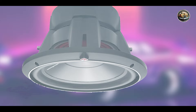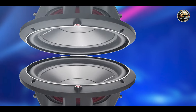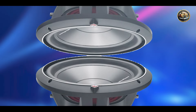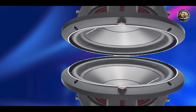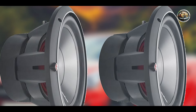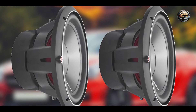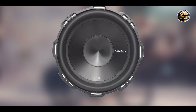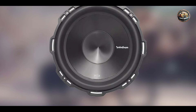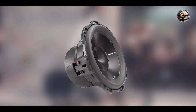Key features: The P3D4-12 features a power handling capacity of 1,200 watts peak and 600 watts RMS, making it capable of delivering serious bass. Its injection-molded polypropylene cone ensures durability and excellent sound quality, while the butyl rubber surround provides long-lasting performance. The subwoofer also includes dual 4-ohm voice coils, allowing for various wiring configurations to suit your specific needs.